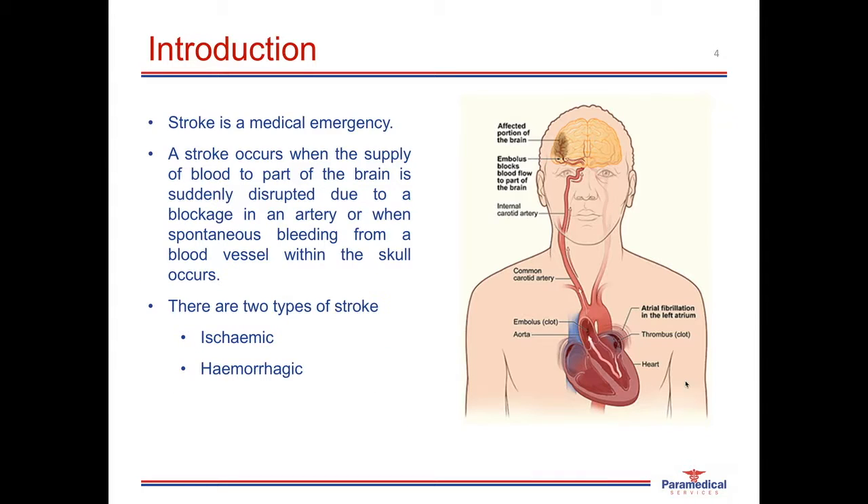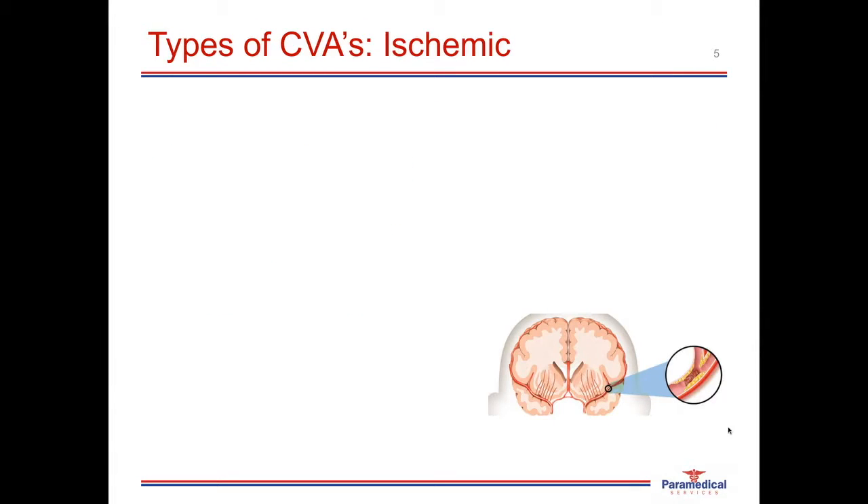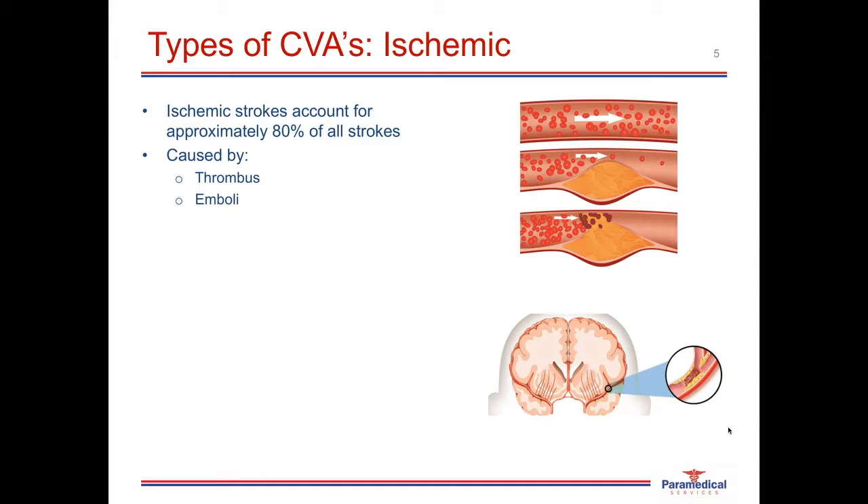A stroke is a medical emergency characterized by an acute neurological injury. This results from a sudden disruption of blood flow to the brain, either caused by a blockage within the artery, or caused by spontaneous bleeding of a blood vessel within the skull. There are two types of strokes: ischemic and hemorrhagic. An ischemic stroke is a result of an acute blockage to an artery in or around the brain, accounting for 80% of all strokes. The causes include a thrombus, an emboli, and hypoperfusion — the most uncommon cause.